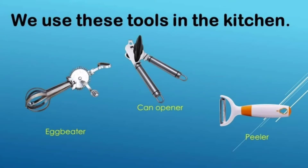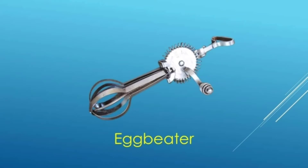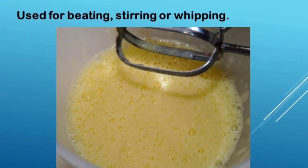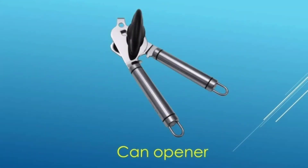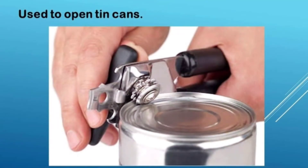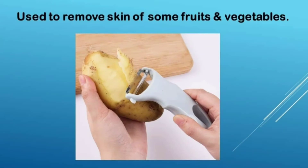We use these tools in the kitchen. An egg beater is used for beating, stirring, or whipping. A can opener is used to open tin cans. A peeler is used to remove the skin of some fruits and vegetables.